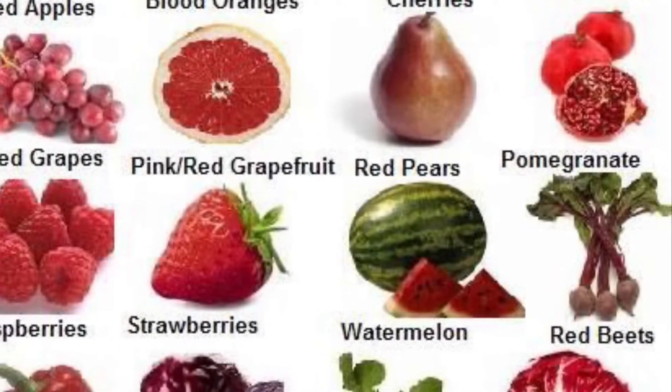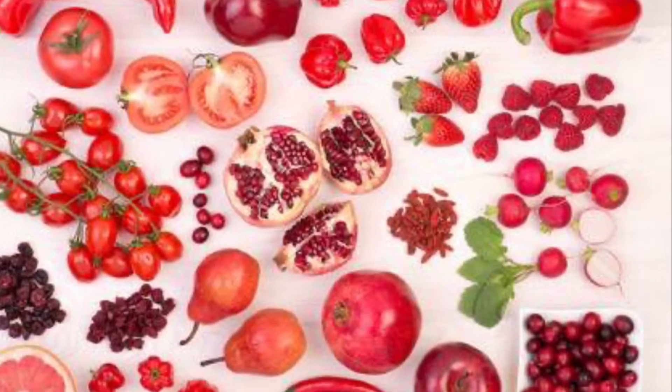Can you guess what system in the body is benefited by eating red fruits and vegetables? Think of a tomato — what does it kind of look like in the body? If you guessed heart, you're correct. Red fruits and vegetables have something called lycopene, a nutrient that supports a healthy cardiovascular system — everything to do with how blood circulates in your body. There have also been studies showing that eating red fruits and vegetables can help support memory function and even reduce the chance of some cancers.